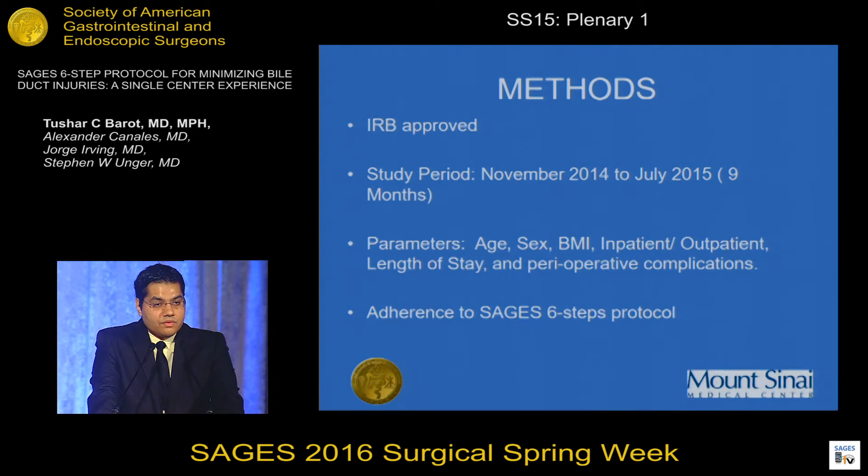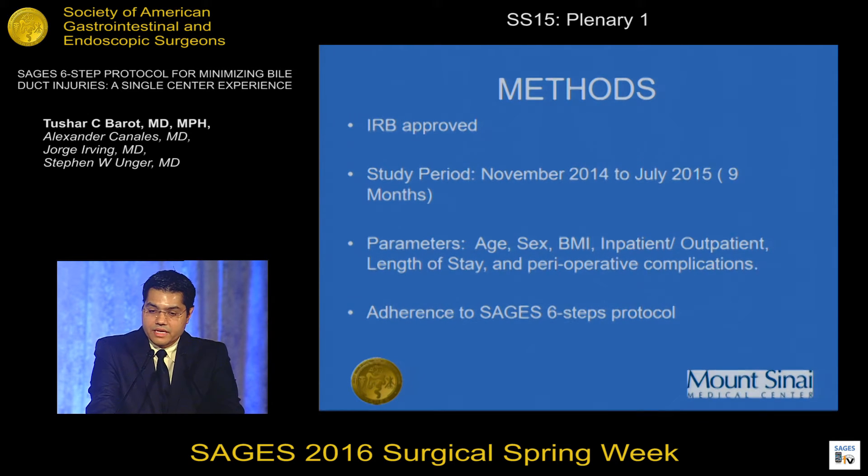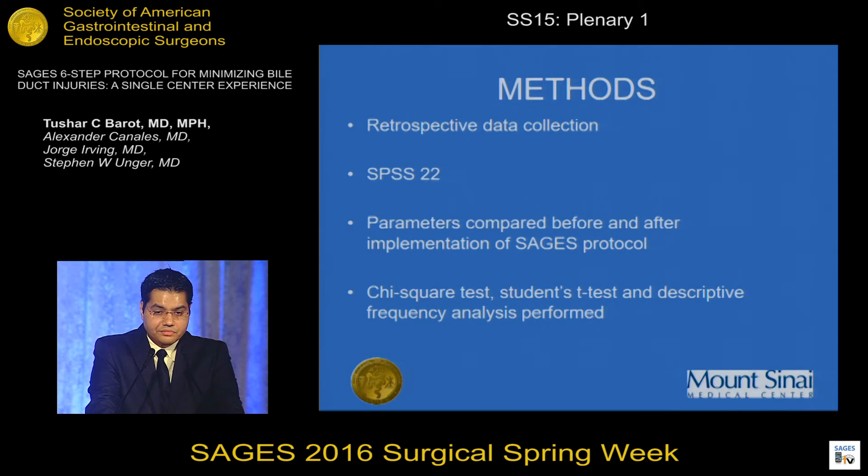After obtaining IRB approval, we performed a retrospective chart review from November 2014 to July 2015, covering a nine-month period — three months before and six months after protocol implementation at our institution. Parameters studied included age, sex, BMI, inpatient/outpatient status, and length of stay. We also analyzed perioperative complications and surgeon adherence to the six-step protocol. Data were analyzed using SPSS 22 software; chi-square tests were used for categorical data, Student's t-test for continuous data, and frequency analysis was also performed.